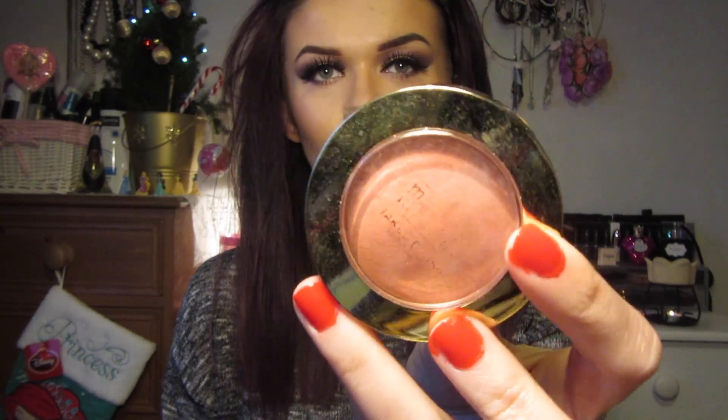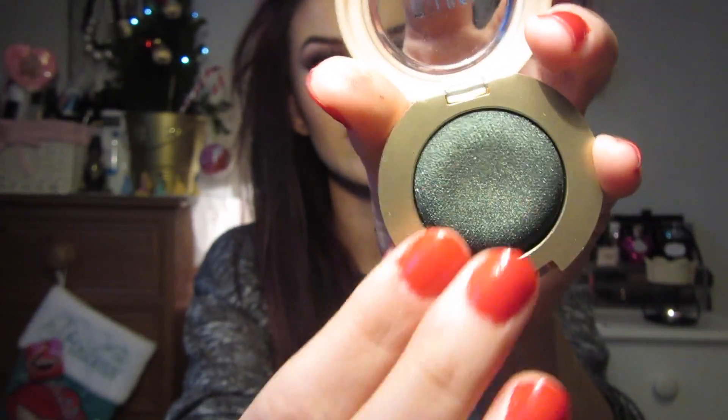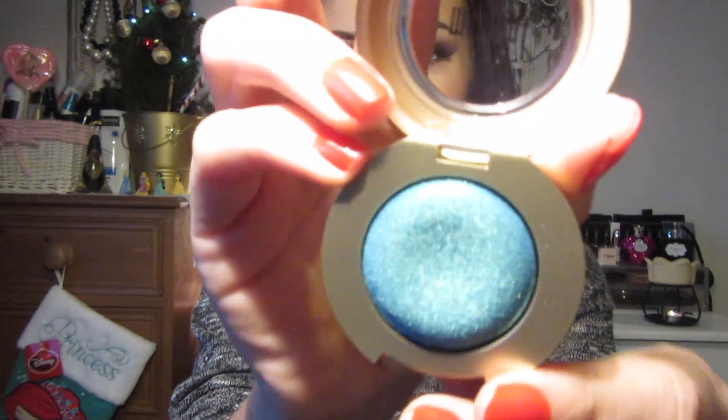The next brand I bought from was Milani. The one thing I really wanted was the Milani blush in Luminoso - it's just this beautiful peachy, shimmery, bronzy blush. I've been wearing this so much and the packaging is already starting to wear off. Then the last two things from Milani were the eyeshadow in Bella Emerald, number 18 - a really nice emerald shade - and one in Bella Teal, which I haven't opened yet. It reminded me of a mermaid shade, as I'm obsessed with The Little Mermaid. It's just a metallic blue shade and I can't wait to do tutorials with these.